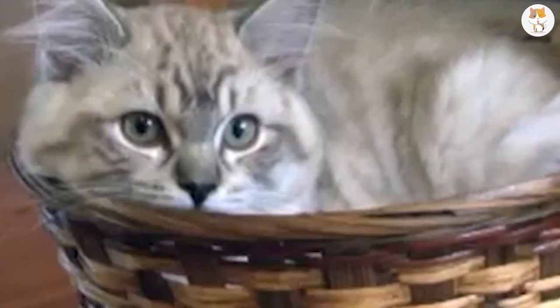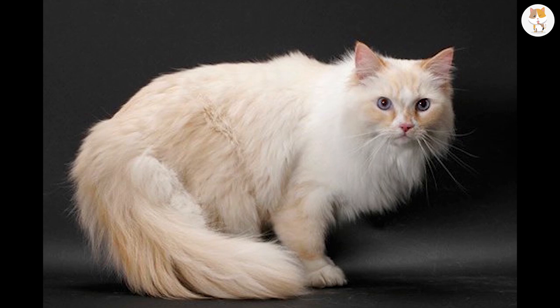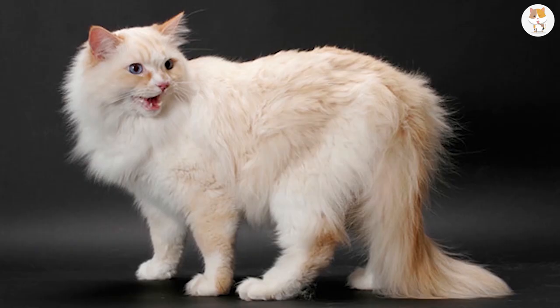This breed is also intelligent and can learn all kinds of different tricks. That's a good thing for pet owners because a Ragdoll is able to listen well. With a maximum weight of 19 pounds, these animals are very heavy.